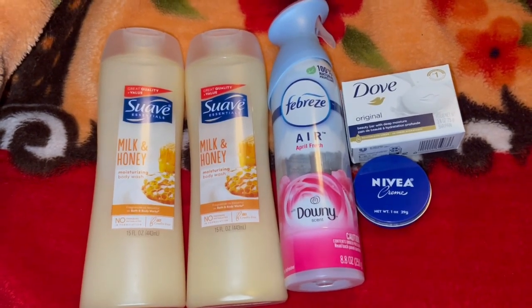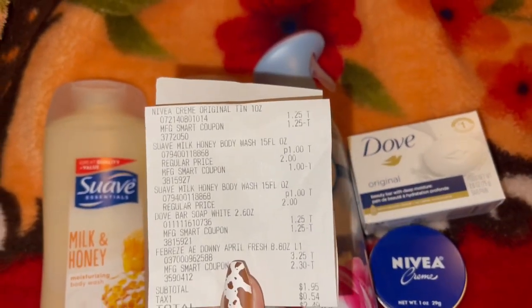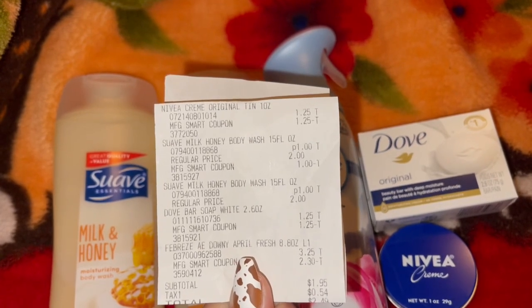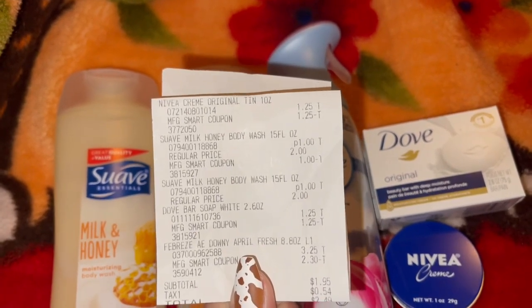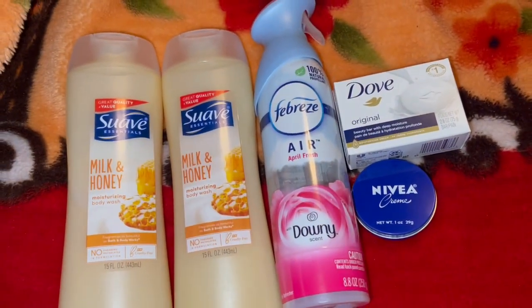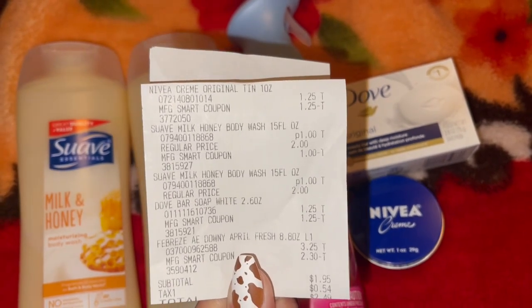Let me show you the receipt. All of these digital coupons came off today, so I ended up paying $1.95 for all of these items. And if you add all the discounts up together, it comes out to $5.80 in savings. So this deal was awesome — $1.95 and we have five products here. A pretty awesome deal we can do this week at Family Dollar, and we saved $5.80.